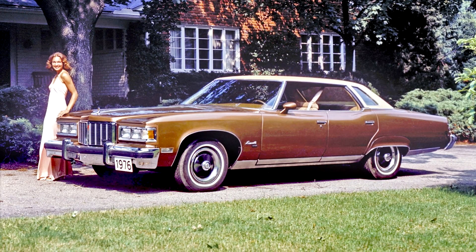Pontiac Bonneville 1971–1976. For 1971, the Bonneville was downgraded in the model hierarchy, as a new top-line Granville series was introduced. In effect, it replaced the discontinued Executive above the lower-priced Catalina.